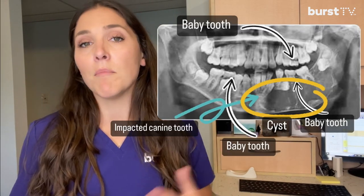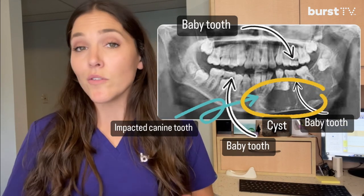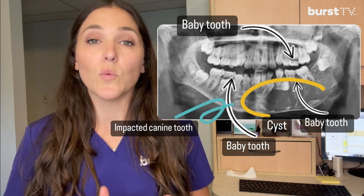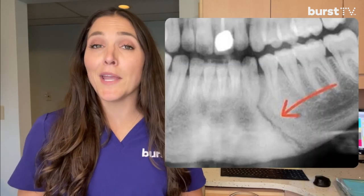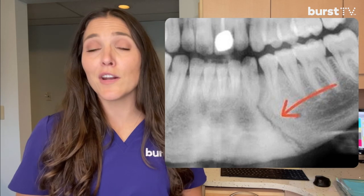This x-ray is a panoramic x-ray. Usually it's also taken every three to five years and it helps us see a picture of your entire mouth, including your jawbone. In this one I can see some impacted wisdom teeth, some baby teeth on their way out being replaced by adult teeth, an adult tooth that is completely impacted, wisdom teeth coming in, and even a huge cyst that will have to be addressed.